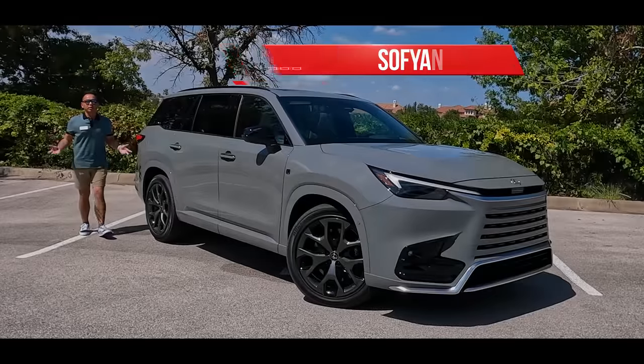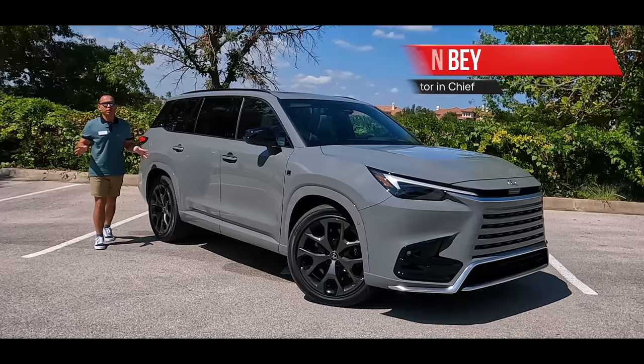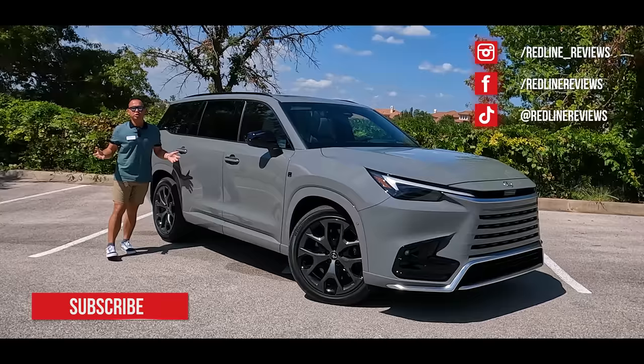Roughly five years ago, Lexus was looking to fill a gaping hole in its SUV lineup with the introduction of the 2018 Lexus RX-L. As its name implies, the RX-L was essentially a stretch job of the fourth generation RX, designed to give it a small third row and slightly more cargo space.